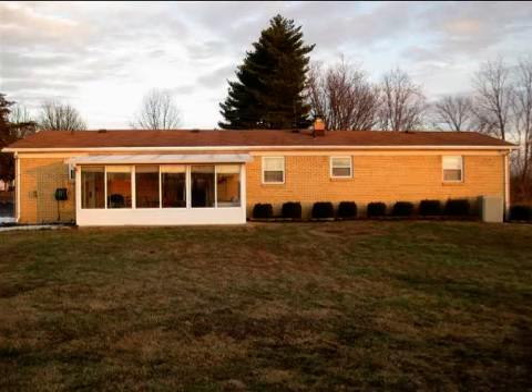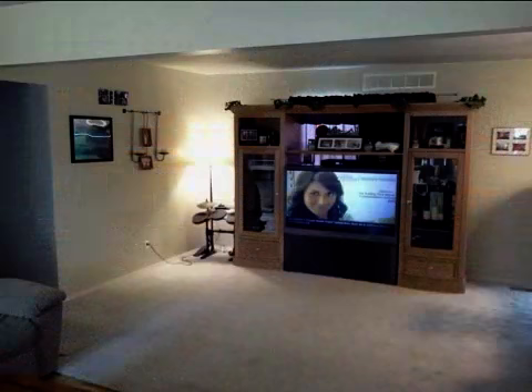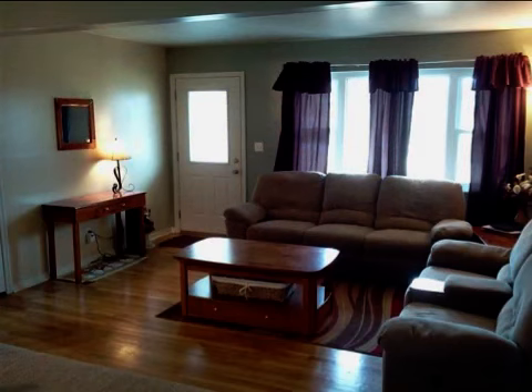Interior features of this property include carpeted flooring, a formal dining room, central air conditioning, natural gas heat, a partly finished basement, and a home warranty.